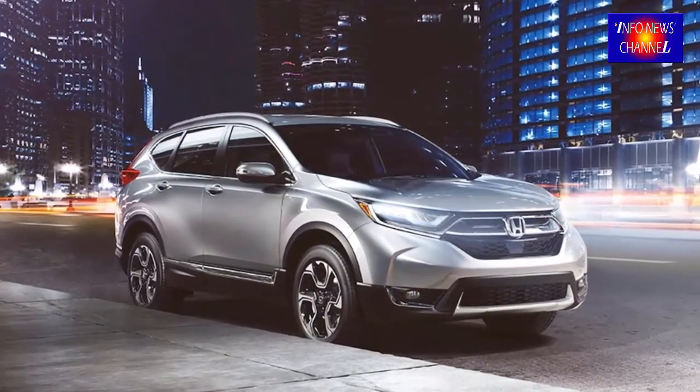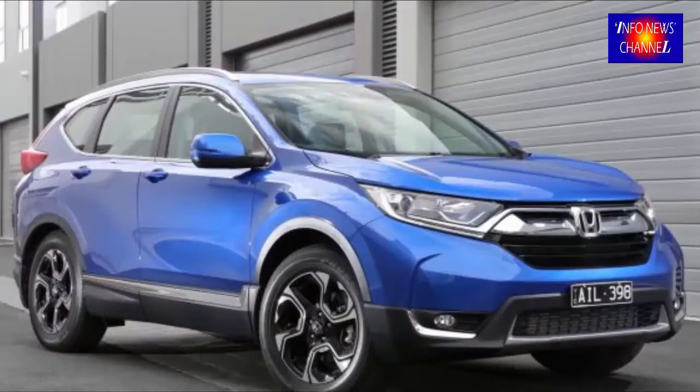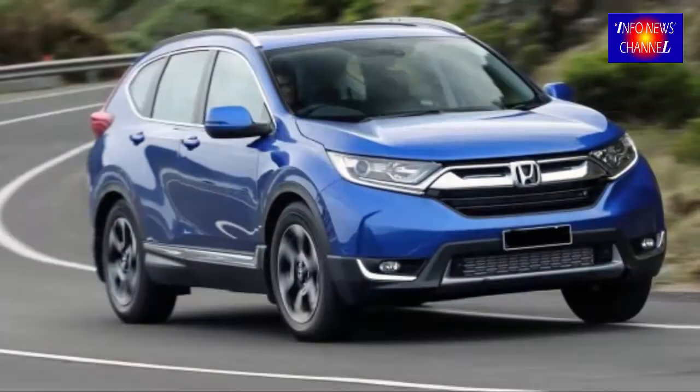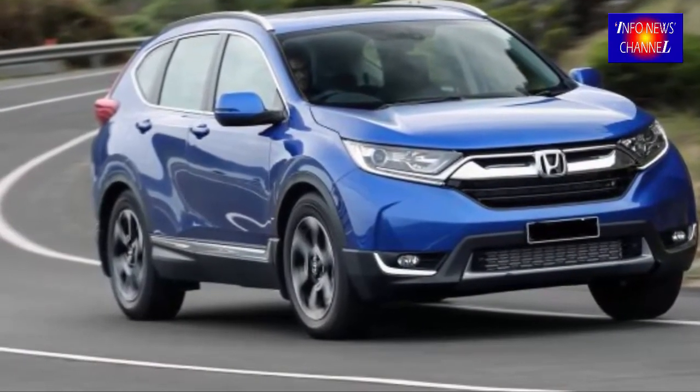The new 2018 Honda CR-V grew a bit compared to the current model, but that will not result in losing any style points, with the possible addition of an optional third-row seat to help bridge the gap between it and the larger Honda Pilot.